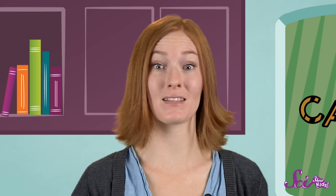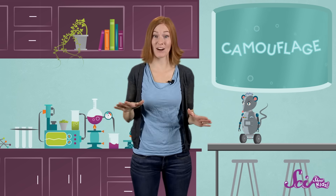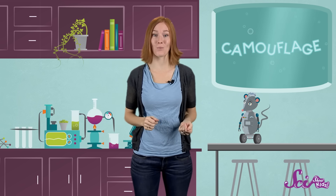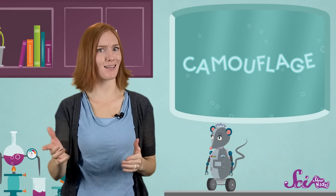Animals that live in the water have a different environment that they have to blend into. Many ocean animals, like dolphins, sharks, and whales, are often light gray or bluish to match the color of the water. But they have another trick, too — they're lighter on their stomachs than they are on their back.